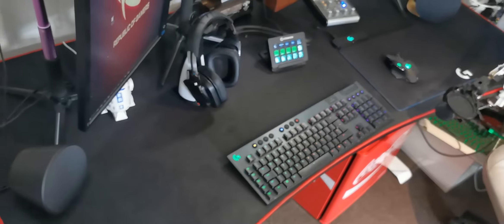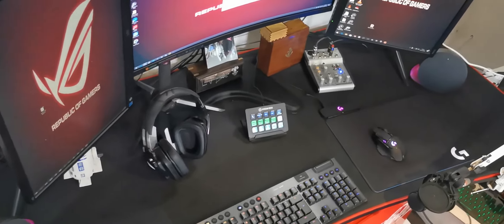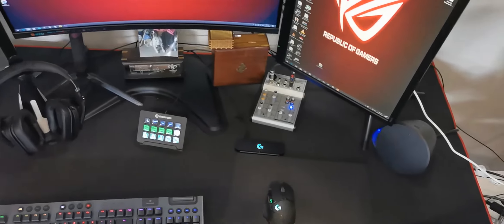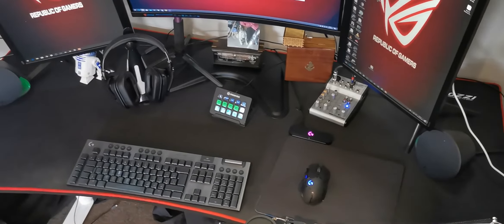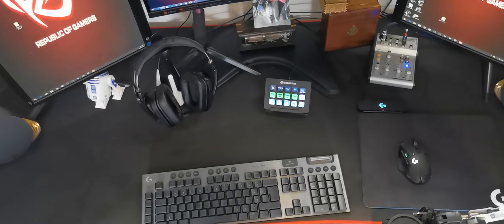Now looking at the desk — pretty much all of my peripherals there are wireless or Logitech as well. The only couple of wires I've got really are the Stream Deck and of course the audio mixer, which I'm looking at getting a new one of — but that's not going to do anything about the wires. That keyboard there is the Logitech G915.